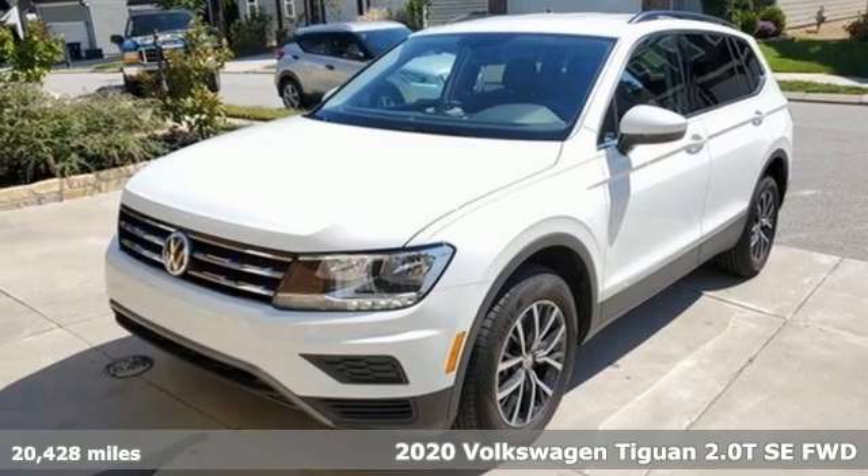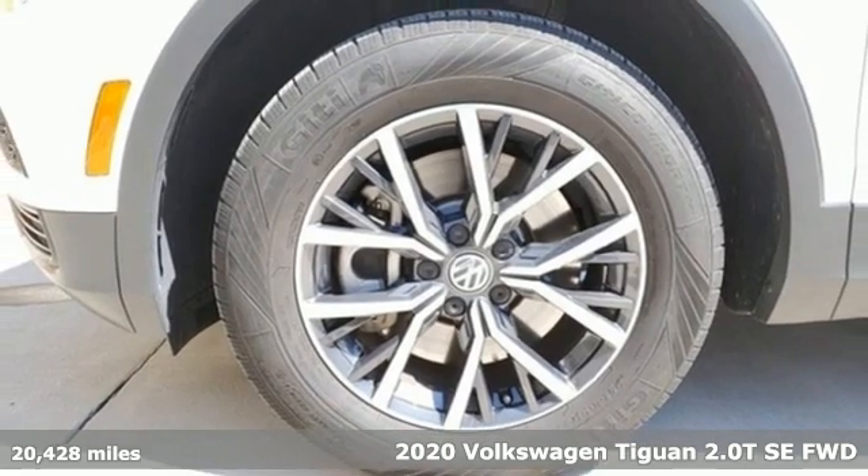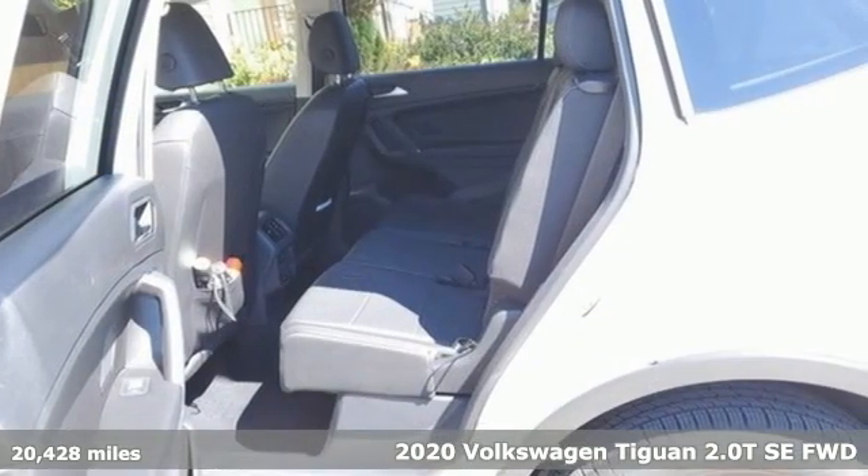Here's a 2020 Volkswagen Tiguan. No matter how rugged the path is, you'll be traveling in premium comfort. It comes with all the amenities you need.